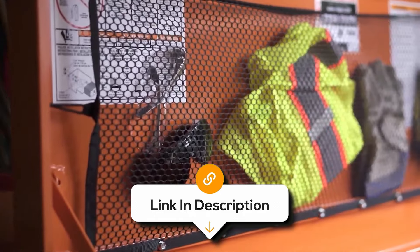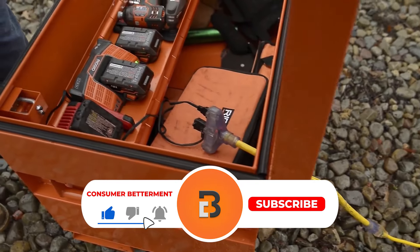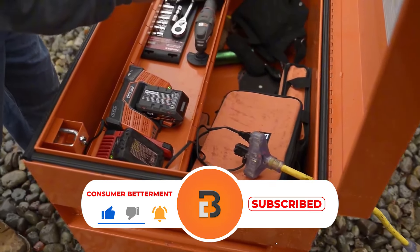If you want to know the latest prices of the portable toolboxes discussed in this video, be sure to click the links below. And if you're enjoying this video, we would love it if you hit that subscribe button.